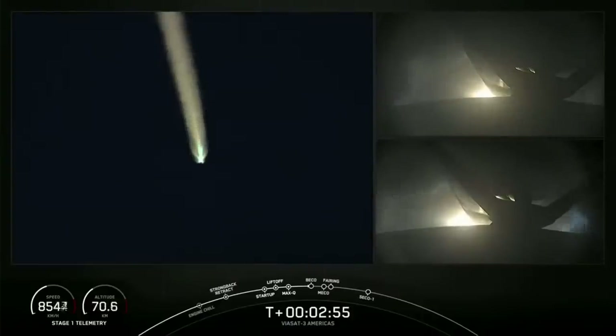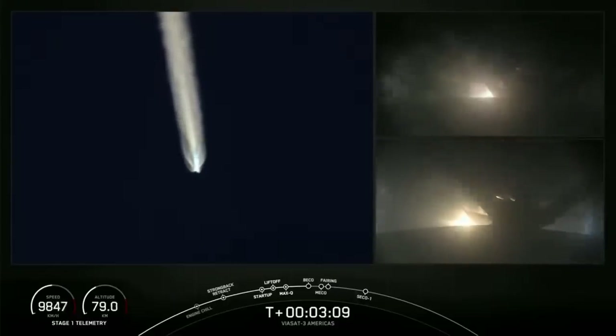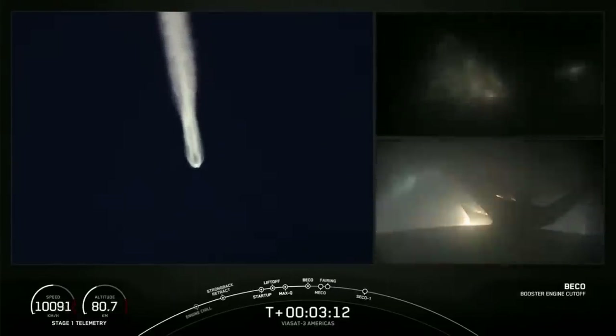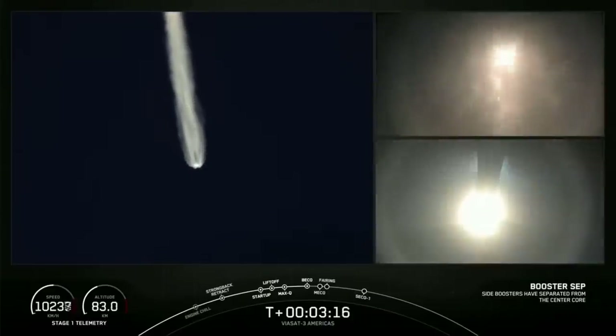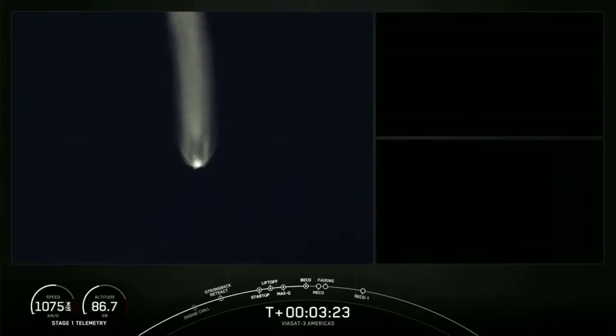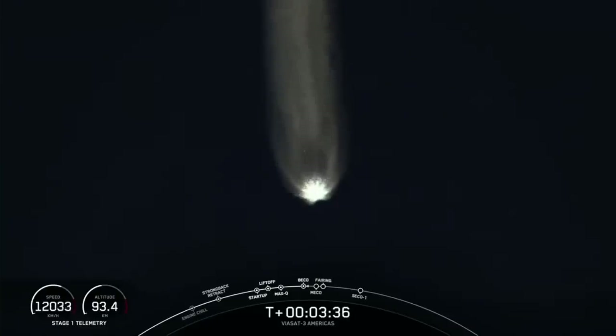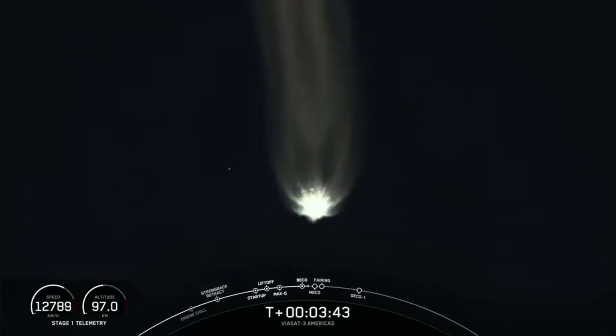BECO — Booster Engine Cutoff — is coming up in a few seconds. MVAC engine chill has started. Booster Engine Cutoff. Side booster separation confirmed. Both side boosters, FTS is safe. We had BECO and watched as those side boosters fell away from Falcon Heavy's center core — vehicle is following a nominal trajectory. That's going to wrap it up for the side boosters today.